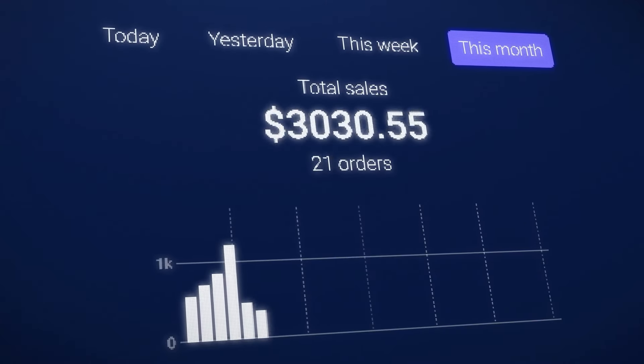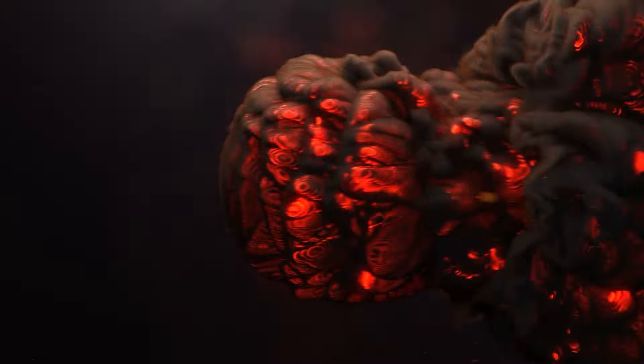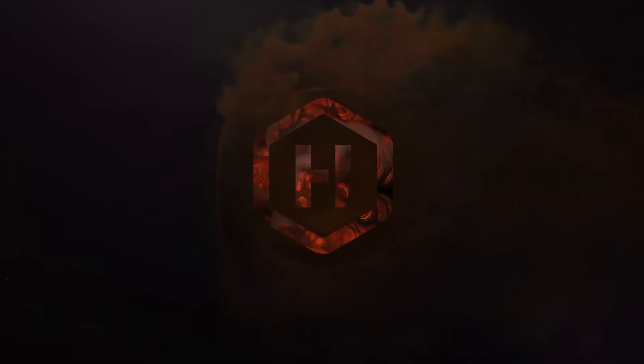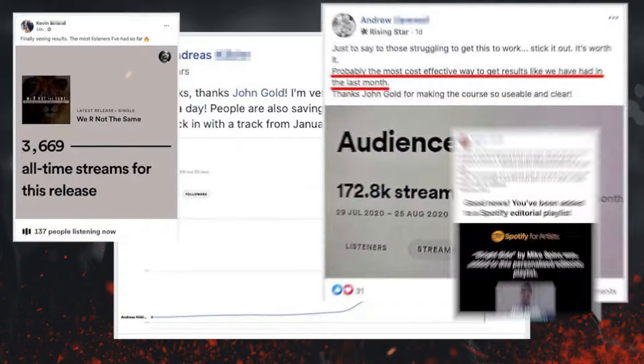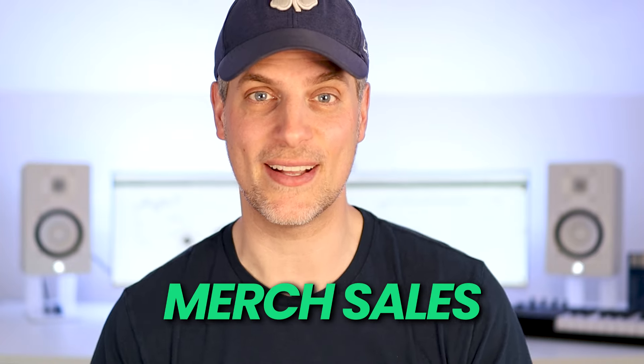This is how you sell more merchandise every month of the year. Hey, it's Jon here at Hyped It. I run one of the largest music promotion platforms in the world called Hyped It, where I have helped tens of thousands of music artists reach millions of listeners, fans and streams for their music. And when it comes to making money as a music artist, I love merch sales.